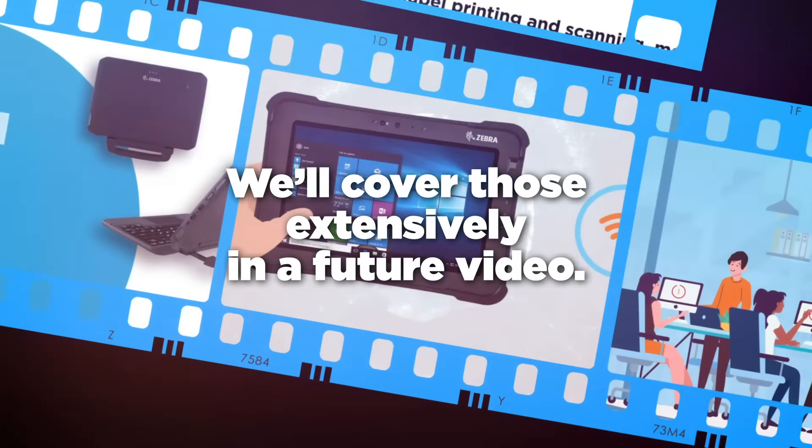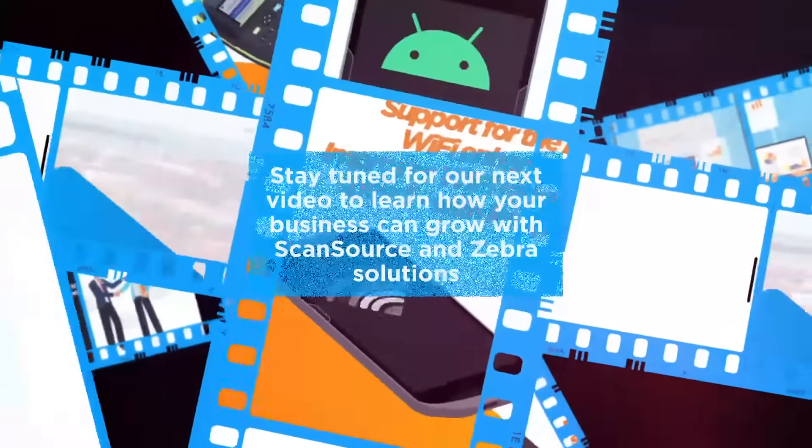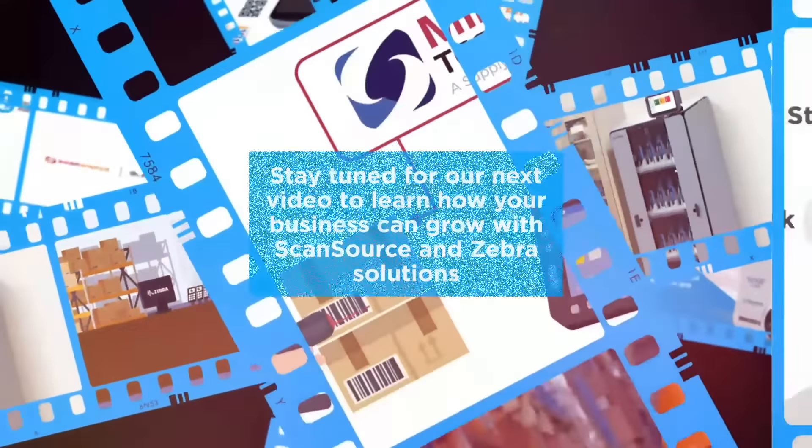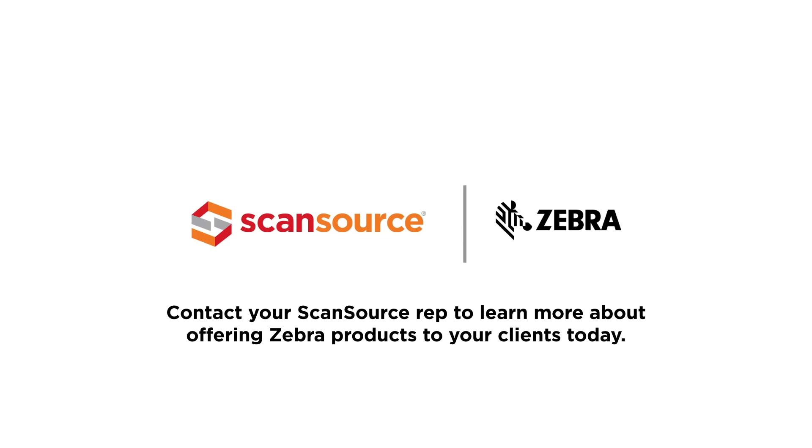We'll cover those extensively in a future video. Stay tuned for our next video to learn how your business can grow with ScanSource and Zebra solutions, or contact your ScanSource rep to learn more about offering Zebra products to your clients today.